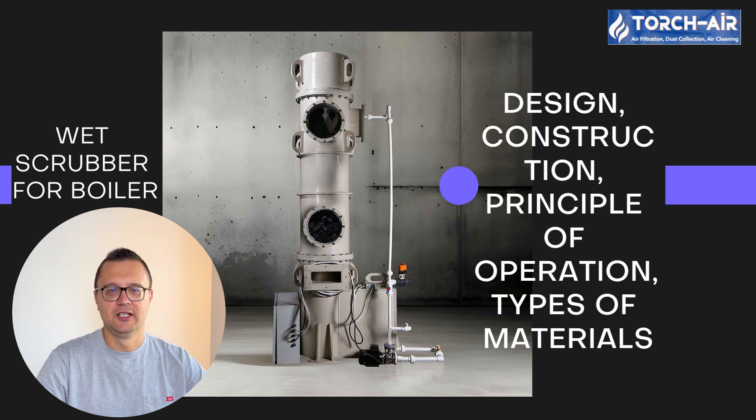We're going to break down their design, operation, and even get into the nitty-gritty of what makes them so effective. If you've ever been curious about how industrial boilers keep their emissions in check while powering entire factories, stick around. Spoiler alert: it's all about a little device called the wet scrubber.